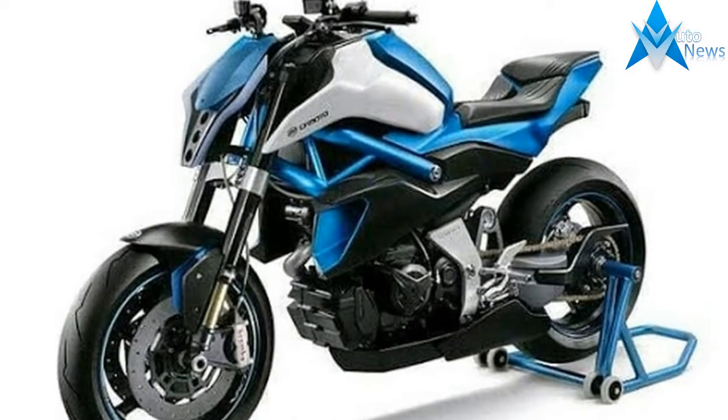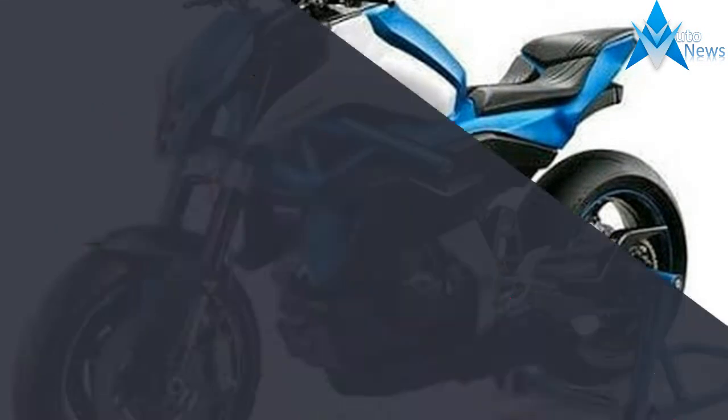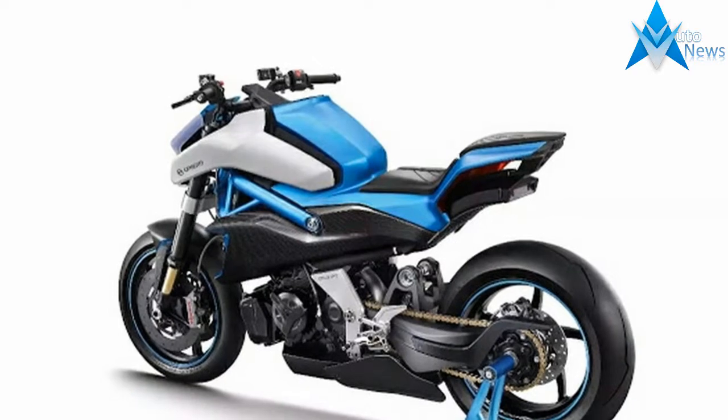It has got a single-sided swingarm, Öhlins suspension system, Brembo calipers, a stiff trellis frame, and it also sports big air ducts to direct air to the radiator to cool it down.